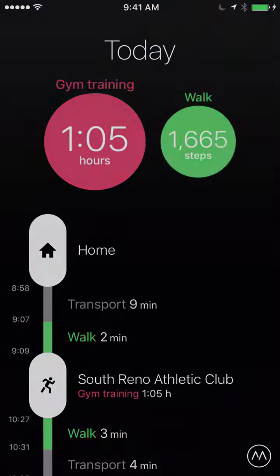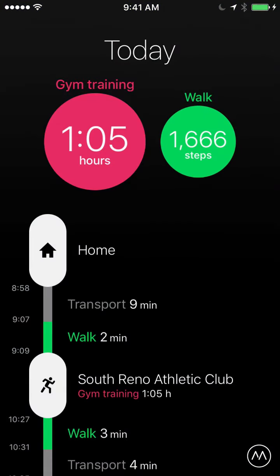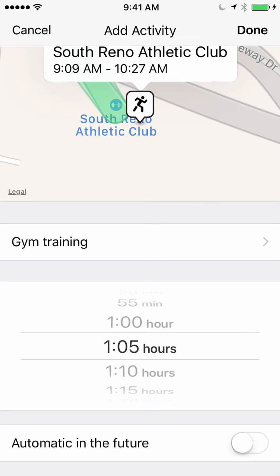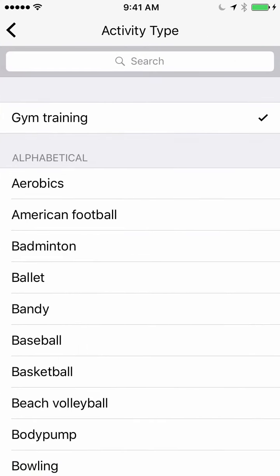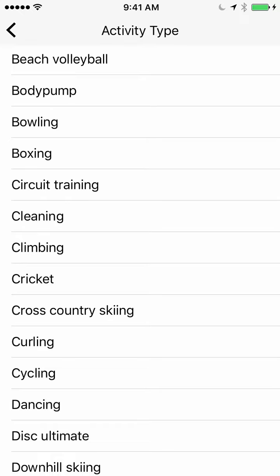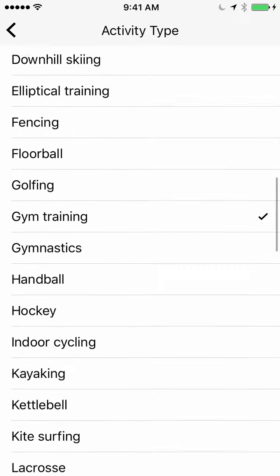Let's take a look at what it looks like. This is the Moves report for today. So far I spent an hour at the gym — that was technically for a yoga class, but I mapped that location, which you can see is South Reno Athletic Club, to gym training. If I click on that, I can look at other kinds of activities it can be associated with. So if I'm going to a park to play football, I can track that. I do tend to run at a couple of standard parks, so my location time spent at each of those parks could be automatically mapped to running.